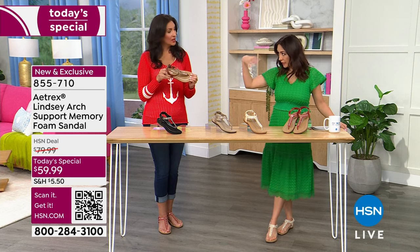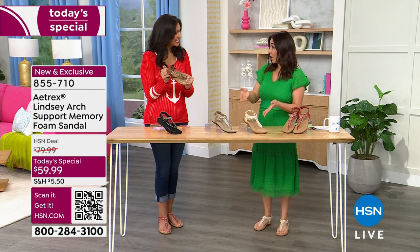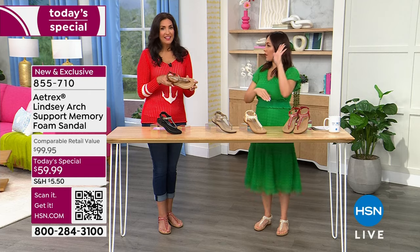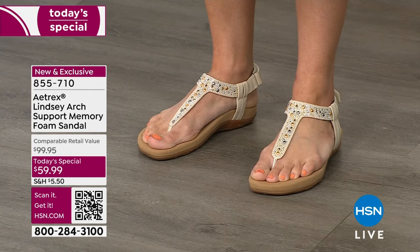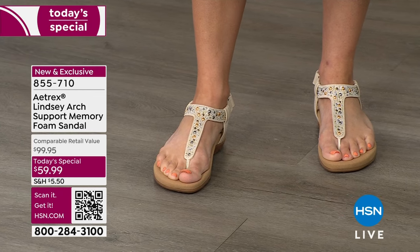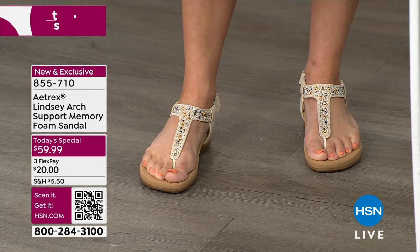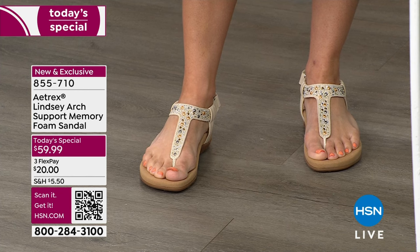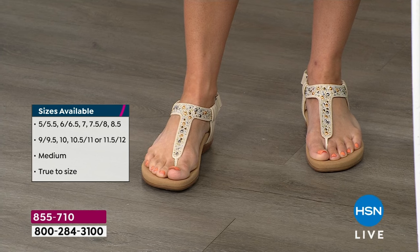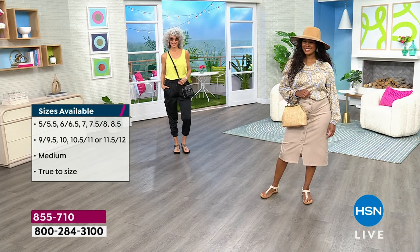I want to talk sizing — we normally don't carry my shoe size in the building. I'm a six and a half, and the six actually fit me perfectly. You'll sometimes see dual sizing on the size options — don't overthink it. The reason it shows dual sizes is because Aetrex uses European sizing, and when it converts to American sizing it sometimes lands between two sizes. Just order your regular shoe size from the app, the website, or by calling in. It is true to size.